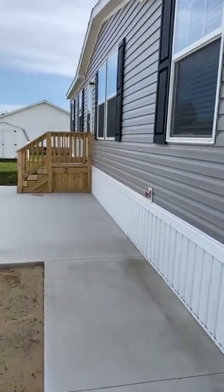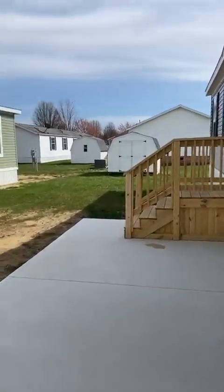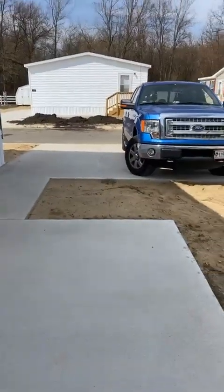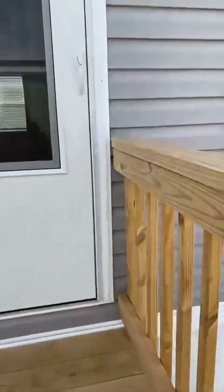All of our homes here at Dover Glen come with a shed. You have a nice newly poured concrete pad here and driver's locker space for your vehicle.